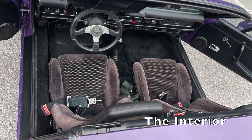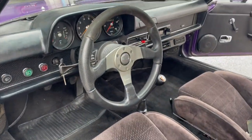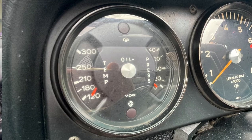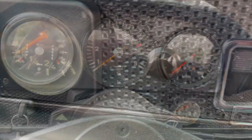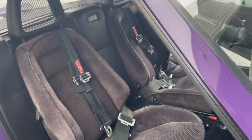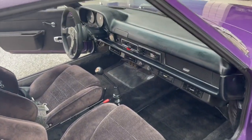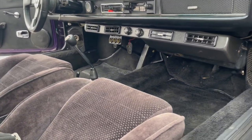Inside, modifications include a Momo steering wheel and a combination oil pressure temperature gauge that replaced the stock fuel gauge. This aftermarket fuel gauge is currently not functioning. The Recaro seats were purchased new in 1978. Door panels and carpets are in great shape, and under the dash is the aftermarket air conditioning that's fully functional.